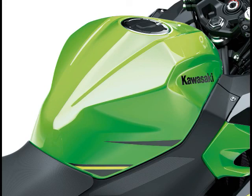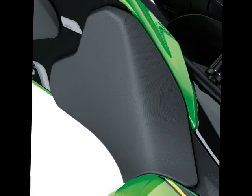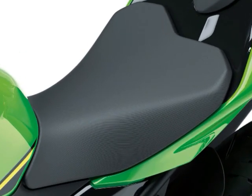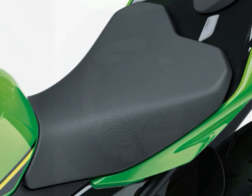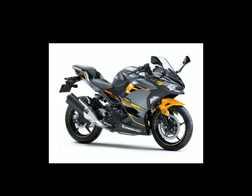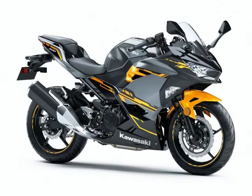Front Brake: Single Semi-Floating 310mm Petal Disc with Single Balanced Actuation Dual Piston Caliper. Rear Brake: Single 220mm Petal Disc with Dual Piston Caliper. Caster/Rake: 24.7 degrees. Trail: 92 millimeters, 3.6 inches. Steering Angle Left/Right: 35 degrees / 35 degrees.